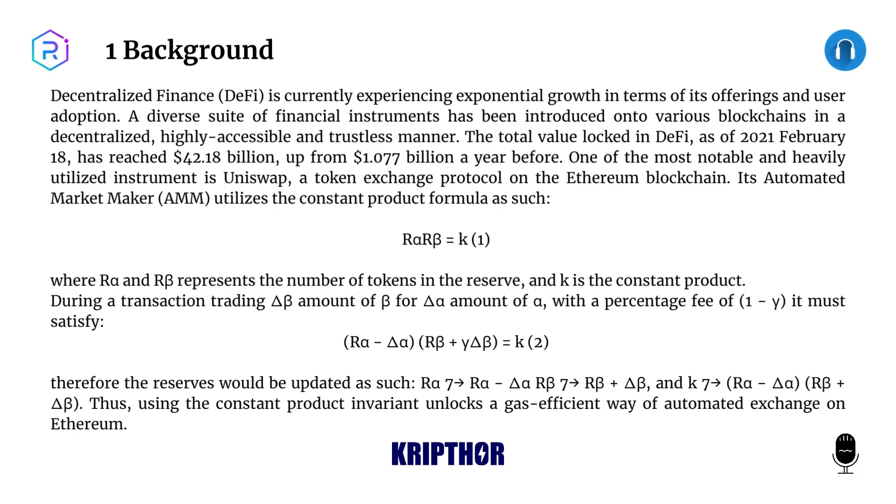One of the most notable and heavily utilized instruments is Uniswap, a token exchange protocol on the Ethereum blockchain. Its automated market maker (AMM) utilizes the constant product formula: r* × r = k, where r and r represent the number of tokens in the reserve and k is the constant product. During a transaction trading amount beta for amount alpha with a percentage fee of one gamma,